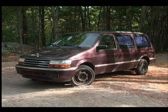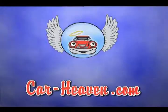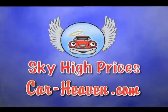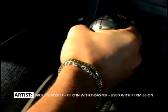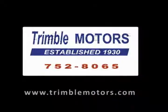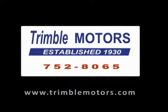When it's the end of the road for your vehicle, send it to a better place and turn it into cash. At Car Heaven, we want your unwanted vehicles and we pay sky-high prices. Call 800-479-2991 or log on to car-heaven.com. Car Heaven, automotive recycler since 1952. Tell them an angel sent you. In these tough economic times, Trimble Motors has been there for our customers since 1930. We stand behind our vehicles — for your next pre-owned vehicle, come to Trimble Motors. I'm Tim Clark and I'm Joe Clark. 1332 Main Street in Worcester. TrimbleMotors.com. 752-8065.